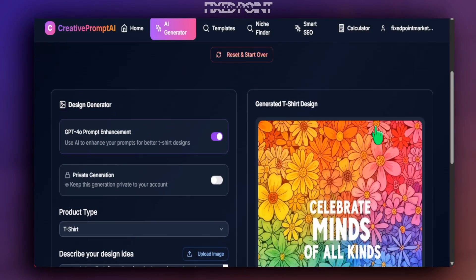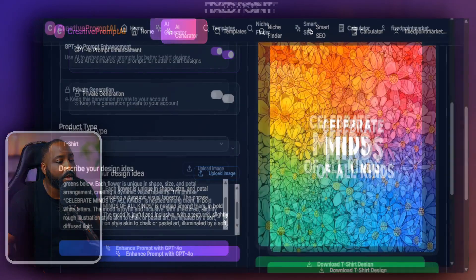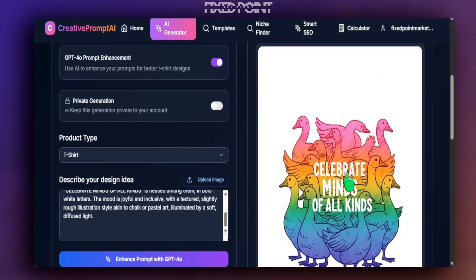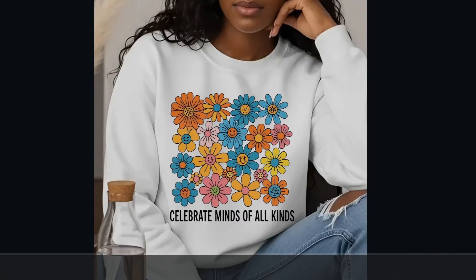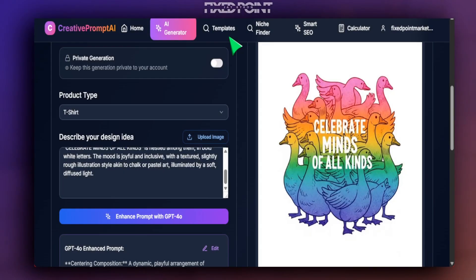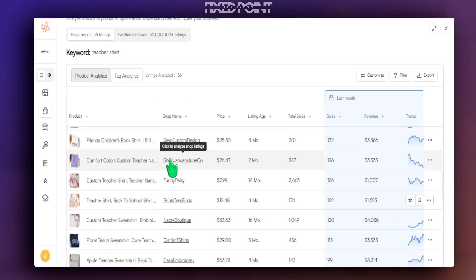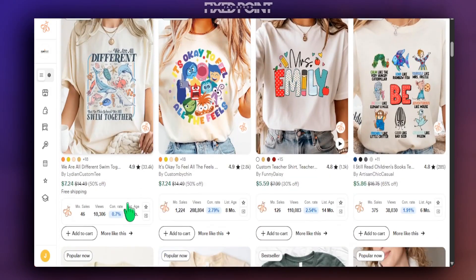Here's another design we created — more of an edge-to-edge box design — which we also remixed into a different product. We grabbed the prompt, added our remix, used ChatGPT to make it perfect for a t-shirt, and it came out extremely well. This shows how quickly you can find top designs, merge design styles into a new area, and cross-design to help you sell extremely well by targeting high quality products on Etsy.